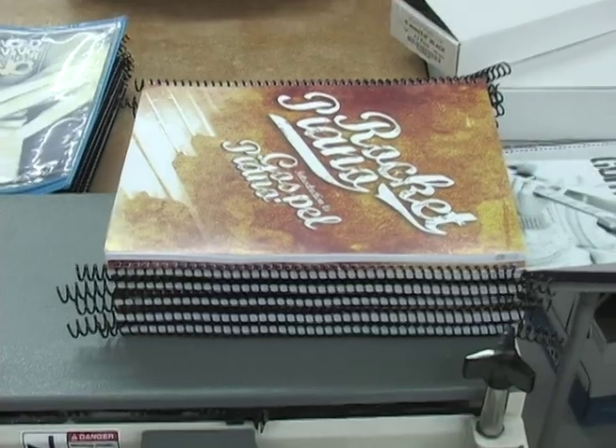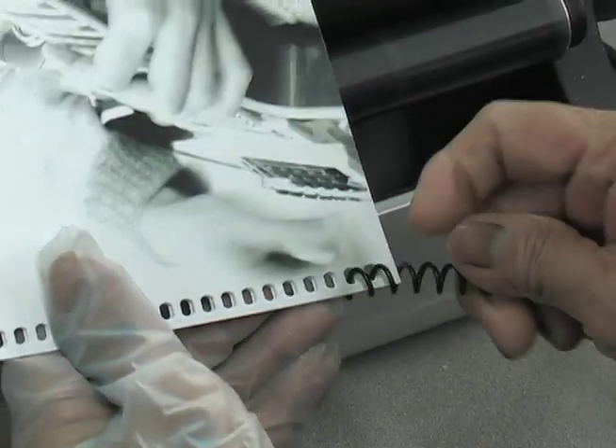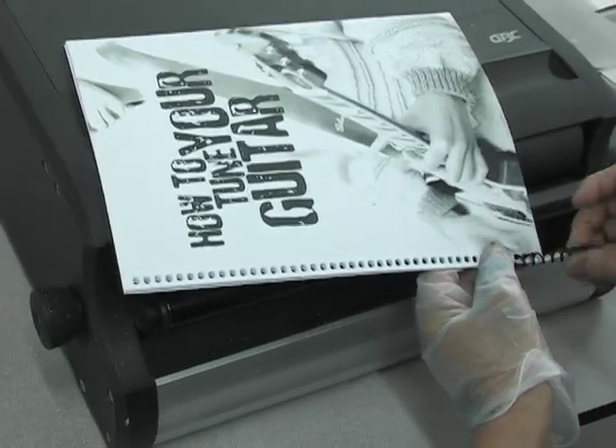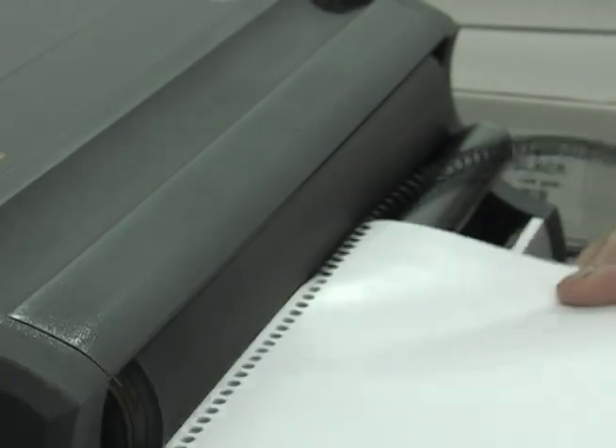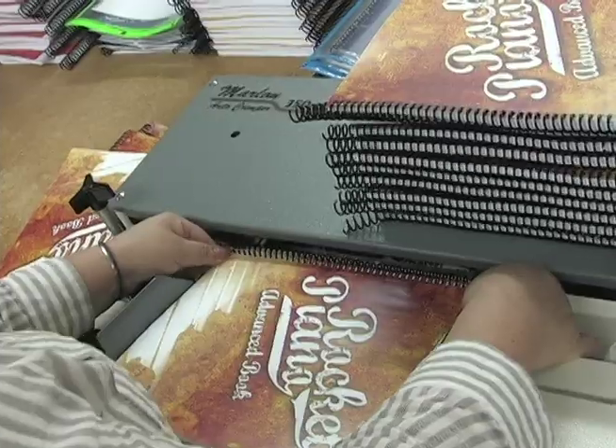Wire-O, plastic comb, or plastic coil — spiral tight binding solutions using a wide variety of sizes and colors of material. Durable and cost effective.